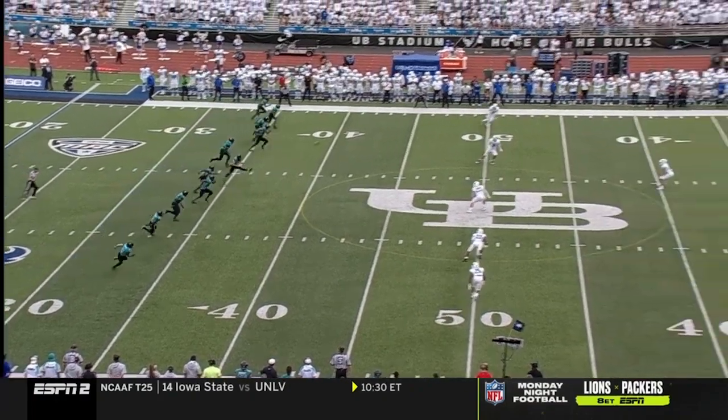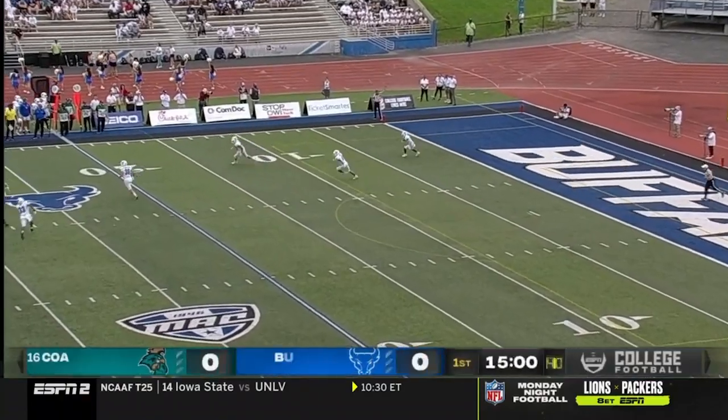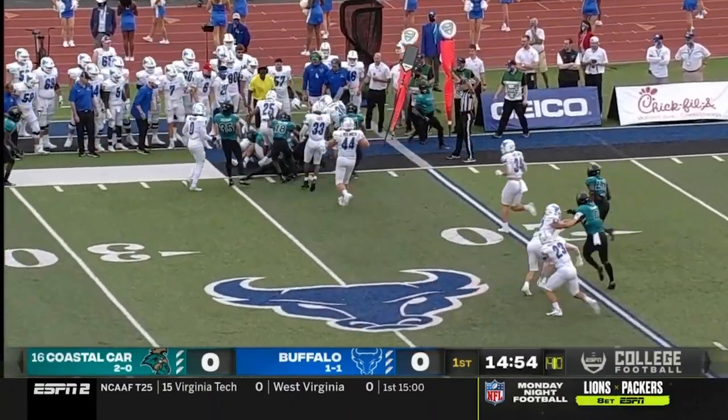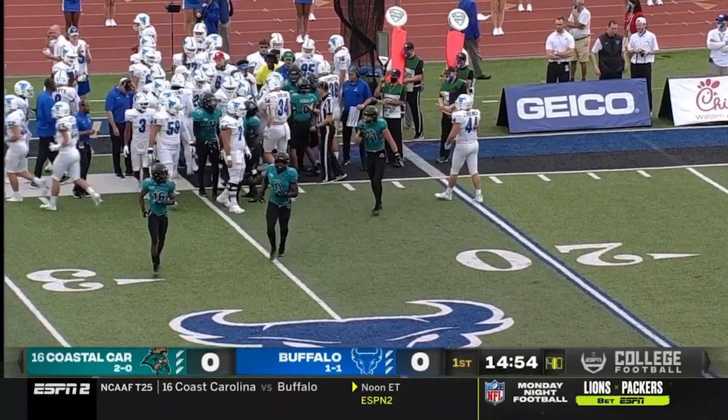Ron Cook and Dylan McDuffie back deep for Buffalo. Cook receives it at the goal line and will bring it out around the 22-yard line. That's where the Buffalo Bulls will start on offense.